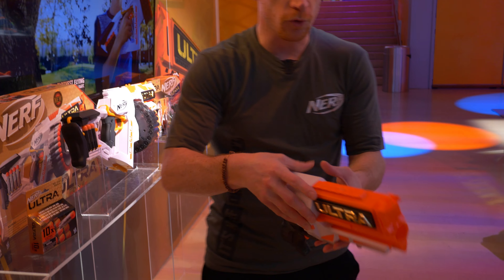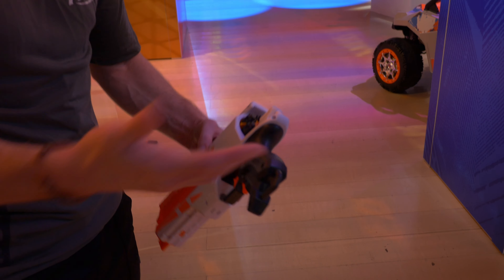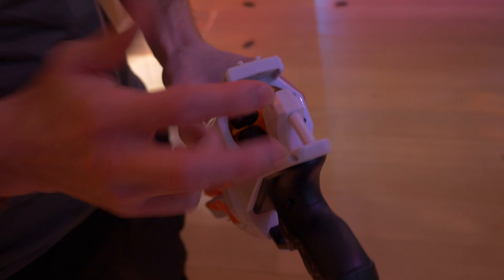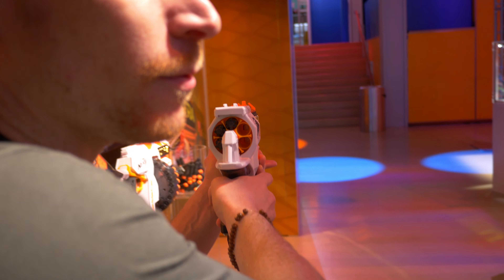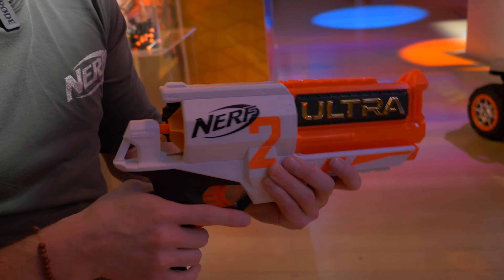Coming out real soon is the Ultra Two — same big blasting power, just in a smaller blaster, easy to carry around. Six-dart chamber back here; first time we've done the back loader like that. Pop in nice and easy, and it's motorized with a lot of power to it. That's only $24.99 — great price point on a blaster like that.